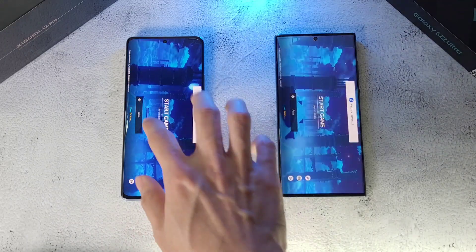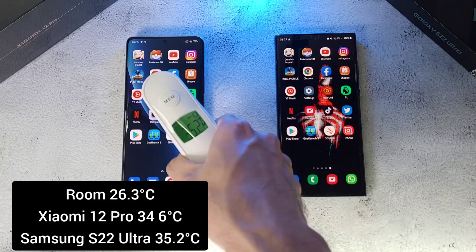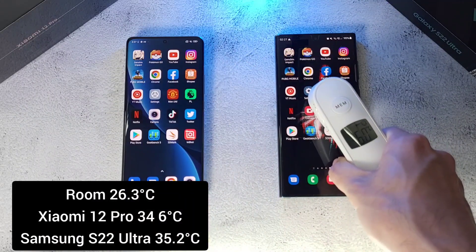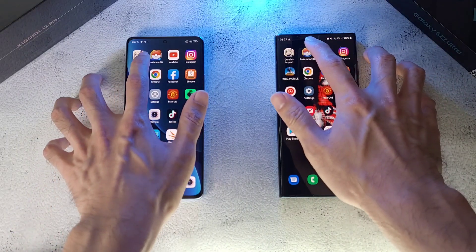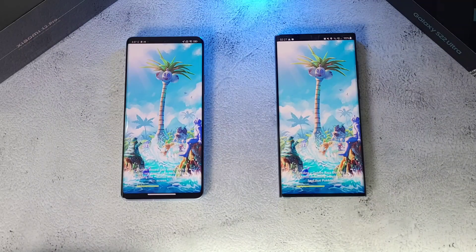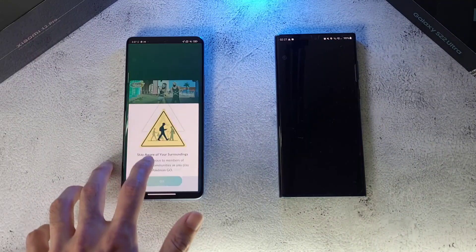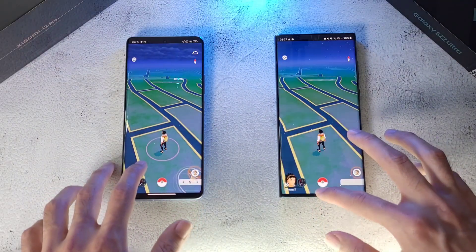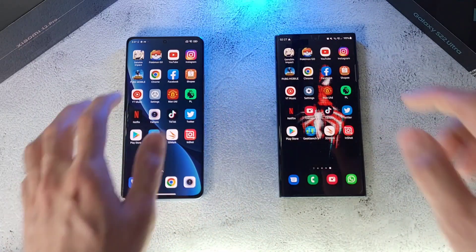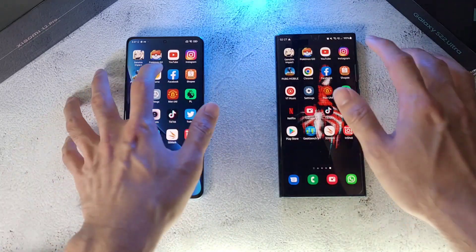The Xiaomi 12 Pro slightly edges out the S22 Ultra. Temperature-wise, we're at about 36 degrees on the Xiaomi and 36.3 on the S22 Ultra, so slightly warmer. Next test: Pokemon Go — looks like the Xiaomi 12 Pro takes this round, just slightly edging out again. Next up is YouTube — about the same. Then Instagram — still about the same.